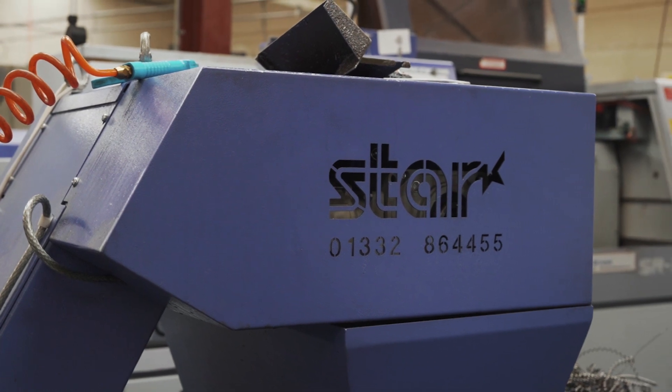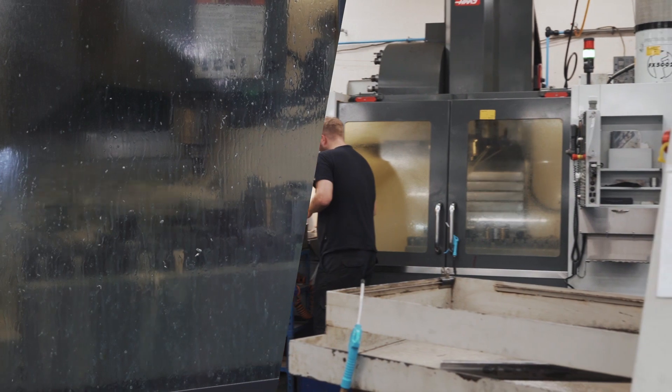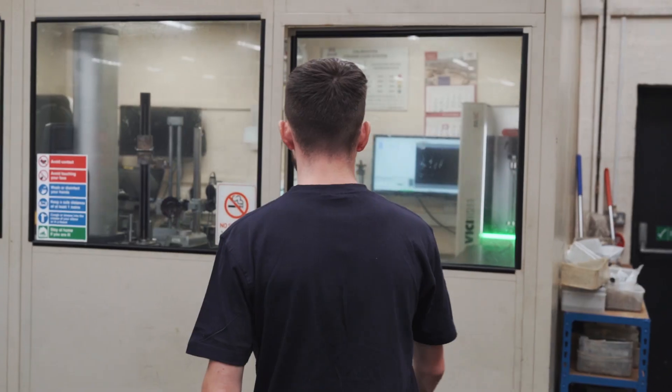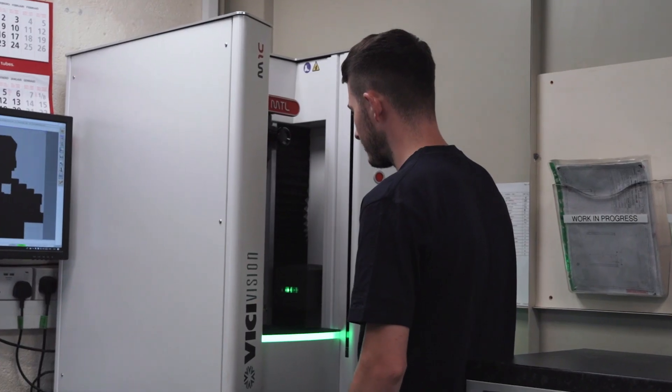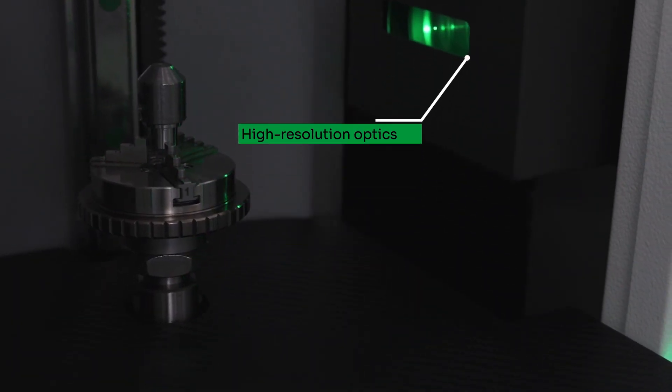We've invested in the latest CNC machinery that we can afford. There's no point having a £200,000 machine if you're not going to invest in the right kit to make sure the parts are correct. So that's why I looked at Vici Vision — I thought there's got to be some way of speeding up the process of checking our parts. I've always tried to find something that could take away the human element, so we could check something very quickly, confirm that it's correct or not, and save time.